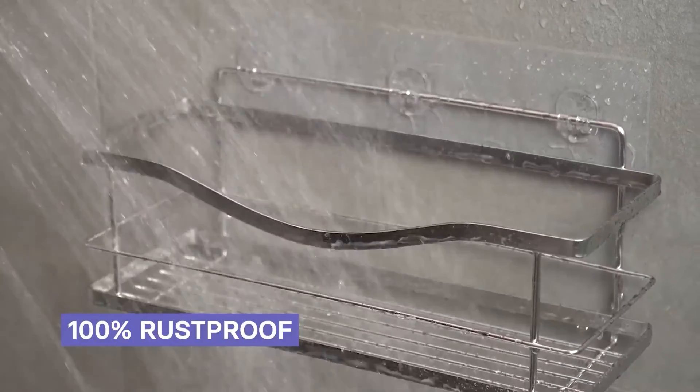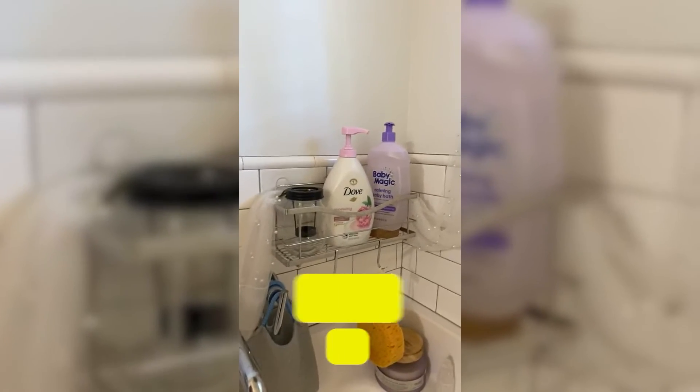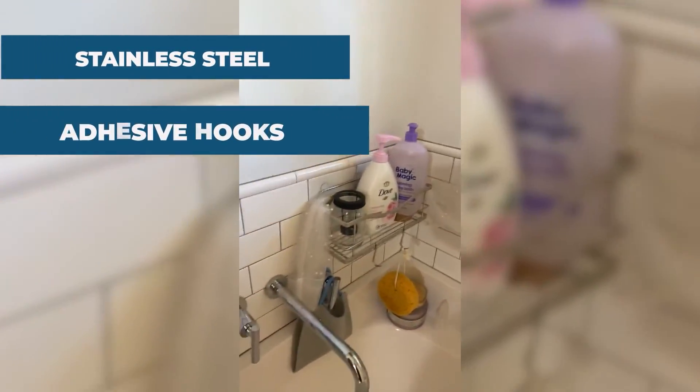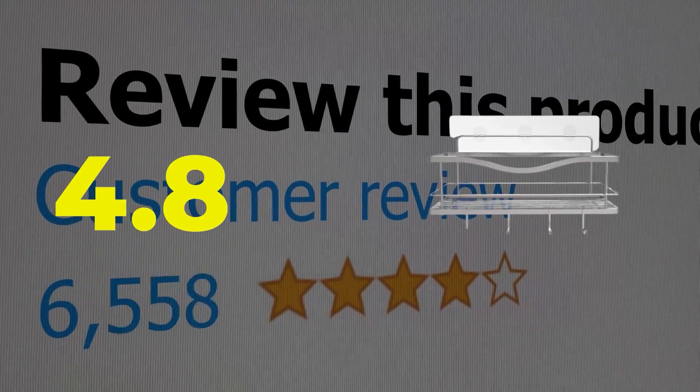Features: very stable and customizable hooks. Specifications: primary material is stainless steel; method of installation is adhesive hooks. This product's customer review is 4.8 out of 5.